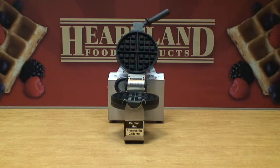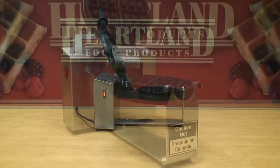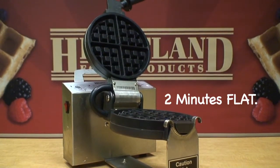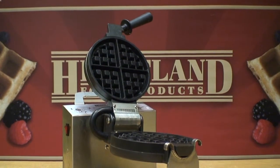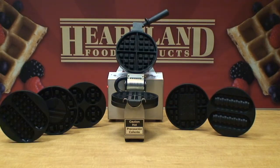This is our baker. It uses teflon plates which do not stick and has the fastest cooking process in the industry — two minutes flat. The baker takes water-based conditioner and not oil. Oil-based conditioners create a build-up residue on the plates and make the waffles taste greasy.